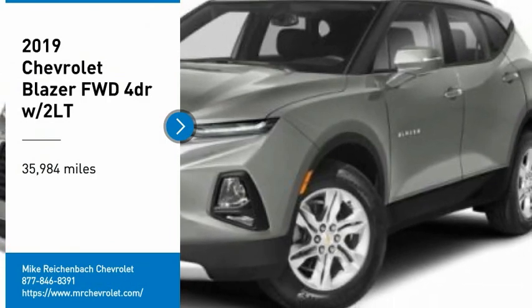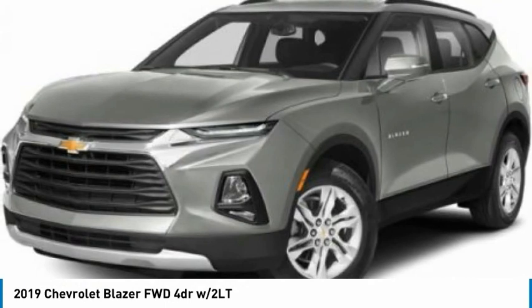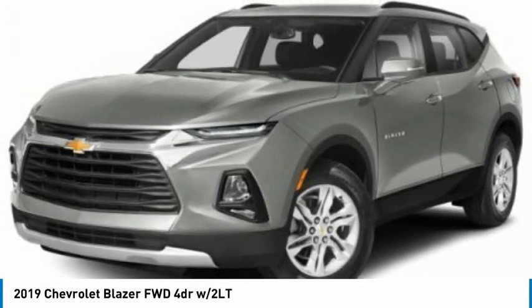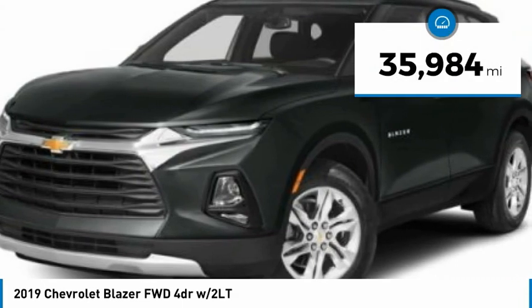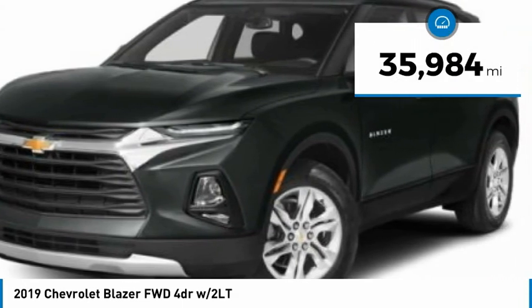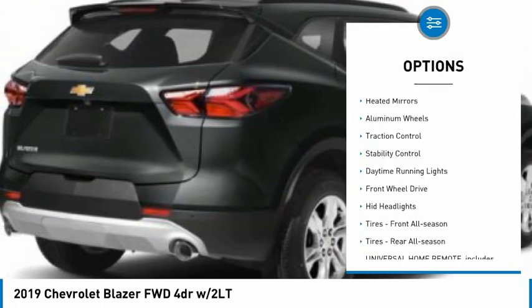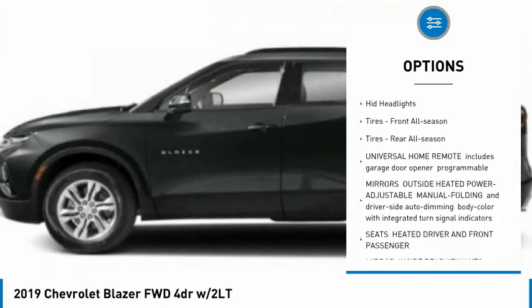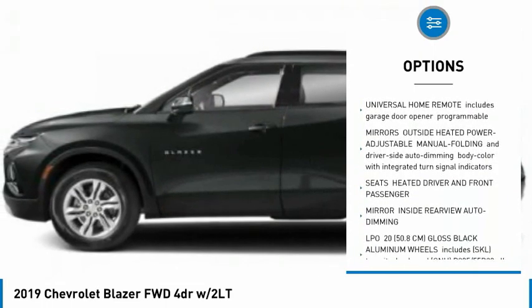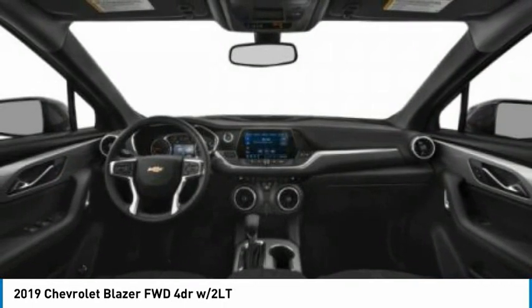Take a ride in the 2019 Chevrolet Blazer. The Blazer is fun to drive around town, comfortable to ride in, and decently capable off-road. This vehicle has less than 40,000 miles. Some of this vehicle's great options include tire pressure monitor, heated mirrors, aluminum wheels, traction control, stability control, daytime running lights, FWD, HID headlights, and front and rear all-season tires.